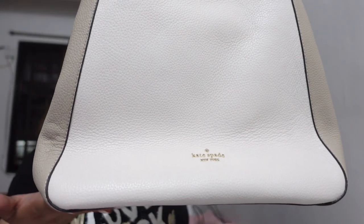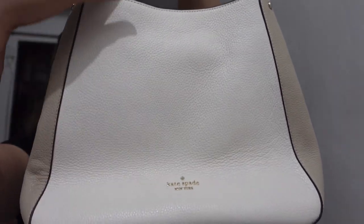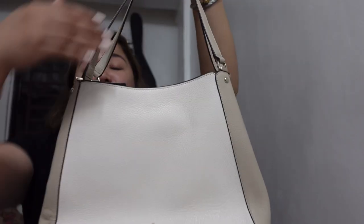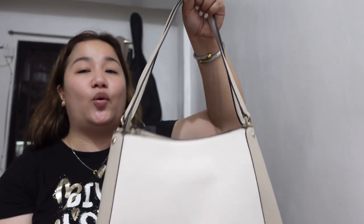The length — it's 12.25 inches. Height naman, it's 10.75 inches. And then the width is 5.25 inches. Tapos yung drop ng bag niya from here up until here is 10.5 inches. So those are the measurements of this bag.